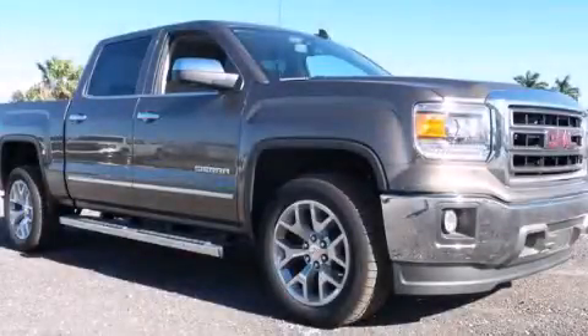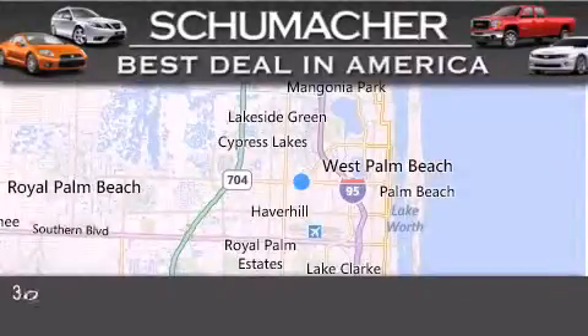Please call us today for more information on this great vehicle. Thank you for considering Schumacher Auto Group for your next luxury vehicle.